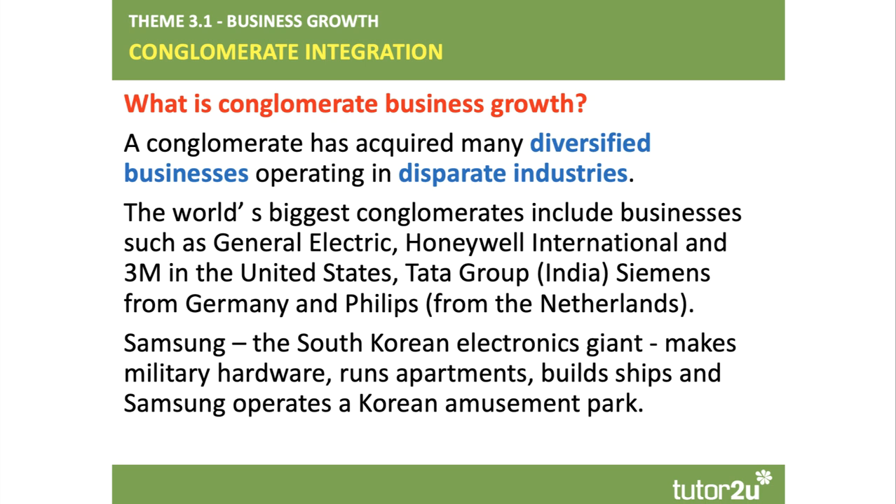Some of the world's biggest conglomerates are well-known household names: General Electric in the United States, 3M — the source of the ubiquitous Post-it note — the Tata Group in India, Siemens from Germany, and Philips from the Netherlands. Indeed, Samsung is also known as a conglomerate.